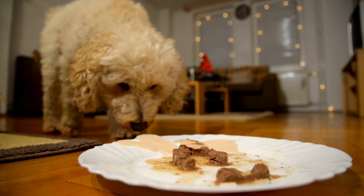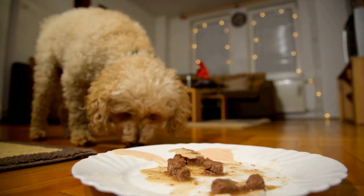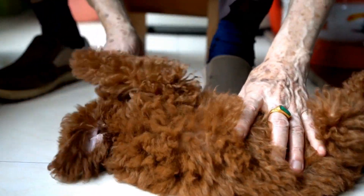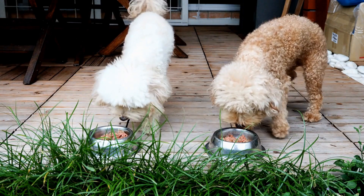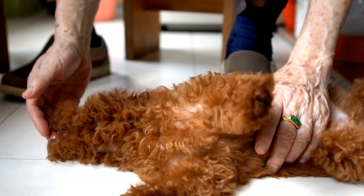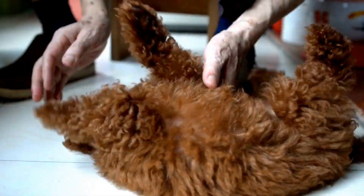Regular brushing is the foundation of good dental care for poodles. It helps remove plaque, prevents tartar buildup, and reduces the chances of gum disease. A toothbrush designed specifically for dogs, along with dog-friendly toothpaste, should be used. Human toothpaste can be harmful to dogs, so it's vital to use a vet-recommended toothpaste that is safe for them.